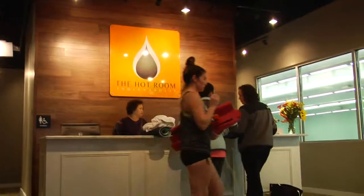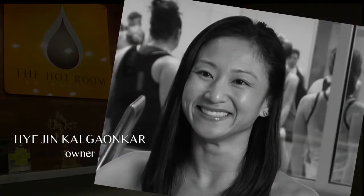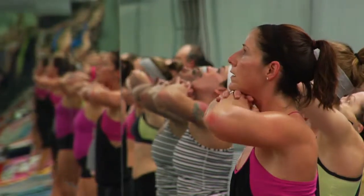I'm just passionate about this yoga and I'm thrilled to bring it to Indianapolis. We teach the original hot yoga method. It's designed for beginners — 26 postures, two breathing exercises in a room that's heated to 105 degrees with 40 percent humidity.